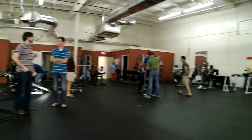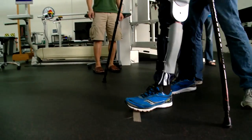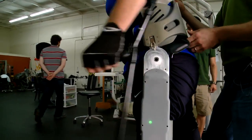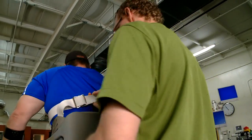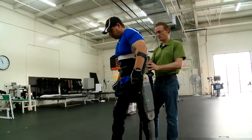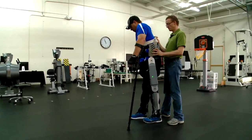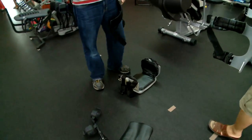Goldfarb says the legged exoskeleton will not replace a wheelchair — it will just take disabled people where a wheelchair can't go. Researchers have signed an agreement with Parker Hannifin to commercially produce the device and hope to have it available to the public in 2014. Brian says the exoskeleton is comfortable, doesn't tire him at all, and the device fits in a wheelchair and snaps apart for easy transportation.